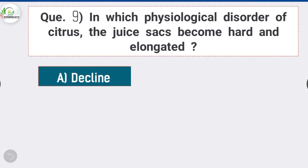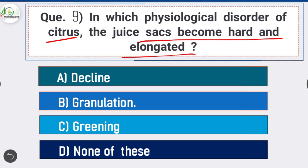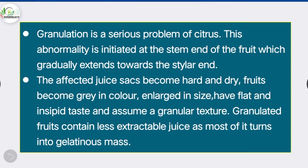Question 9: In which physiological disorder of citrus do juice sacks become hard and elongated — option B is correct: Granulation. Granulation is a serious problem of citrus, initiated at the stem end of the fruit and extending towards the stylar end. The affected juice sacks become hard and dry; fruits become gray in color, enlarged, have flat and insipid taste, assume a granular texture, and contain less extractable juice as most turns into gelatinous mass.